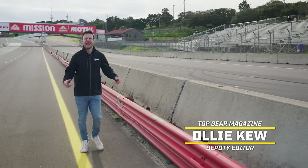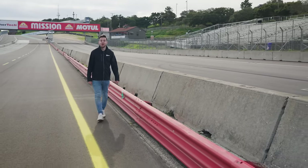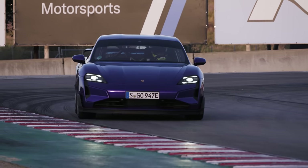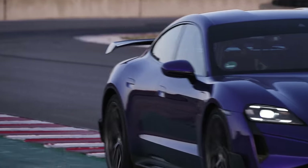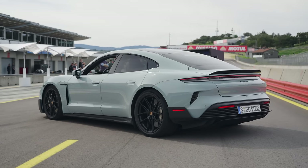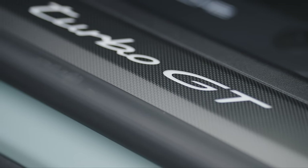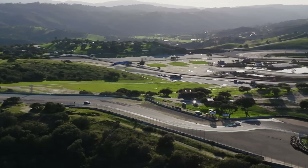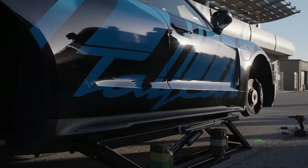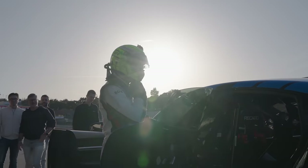Who on earth climbed out of a Taycan Turbo S and thought that needs to be faster? Apparently someone did. Welcome to Porsche's fastest accelerating car ever, the Taycan Turbo GT. Porsche is so confident that its new 1,100 horsepower EV can break the street legal electric car lap record around Laguna Seca that it invited us along to watch lap time hero Lars Kern have a crack at it. The target? 1 minute 32 seconds, set by a Tesla Model S Plaid. Place your bets!